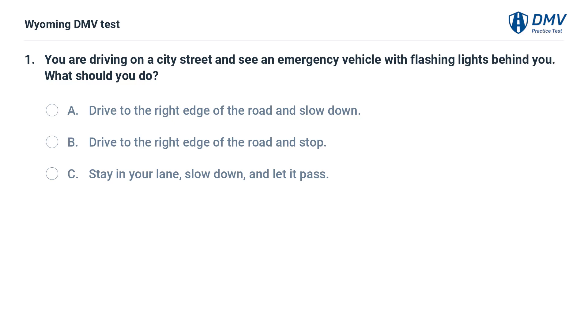You are driving on a city street and see an emergency vehicle with flashing lights behind you. What should you do? A. Drive to the right edge of the road and slow down. B. Drive to the right edge of the road and stop. C. Stay in your lane, slow down, and let it pass.